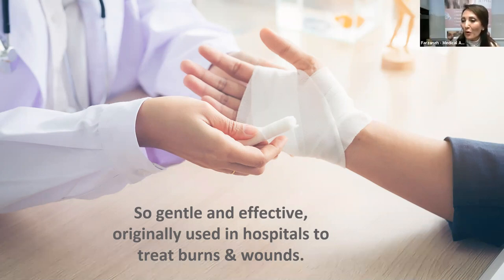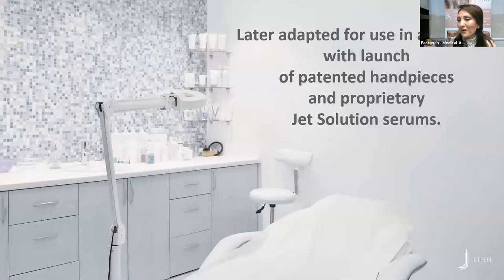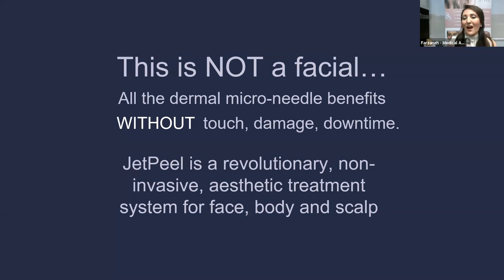We are the first medical office south of California to have the JetPeel probe. After it was used in Europe in hospitals for third-degree burns and post-laser and post-surgery recovery, it was later adopted for aesthetic use with the launch of a patented handpiece and many different infusion formulas. I usually tell my patients: a JetPeel facial is not a facial, it's not microneedling, it's not a peel. It has the benefits of all of those, but without any downtime and without anything touching the skin.